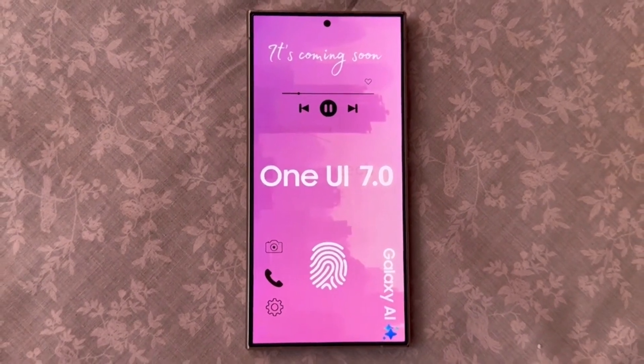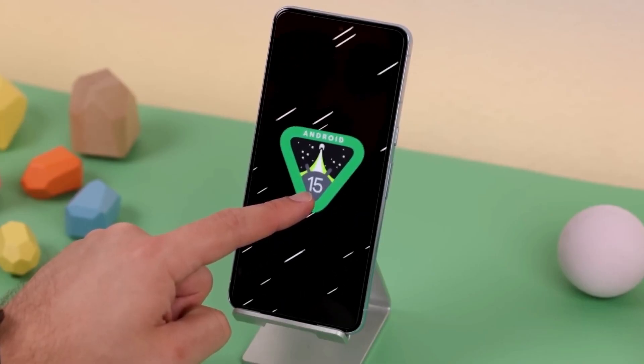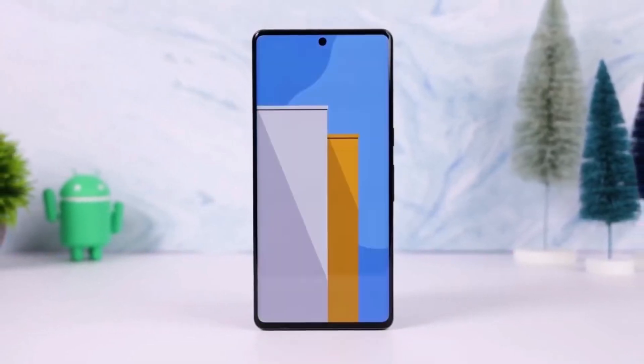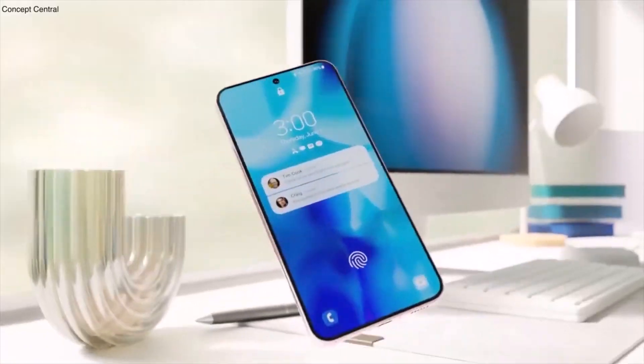If you've enrolled your Galaxy S24 series device in the One UI 7.0 beta program, you can check for the update by navigating to Settings > Software Update > Download and Install on your device. What do you think of these new features and fixes? Drop your thoughts in the comments section.